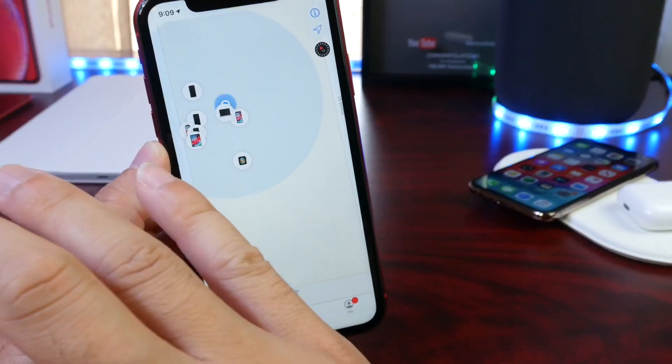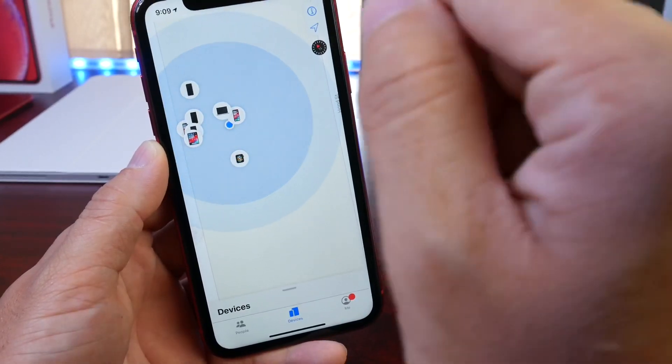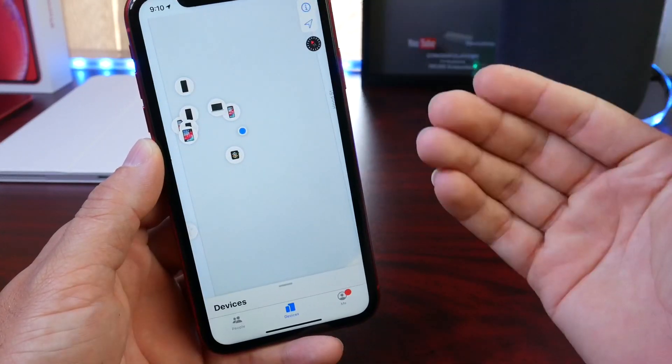I went to New York City on a family trip. New York City is very packed and all the streets are very close together. That's when I had my first true personal experience with the new Find My service, and I thought this was really cool and might help you in the future as well.